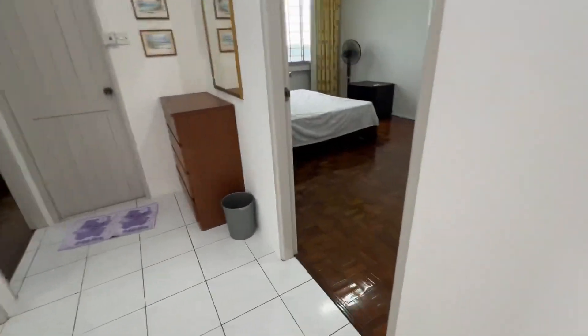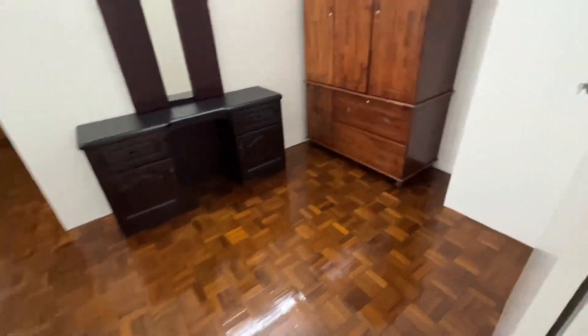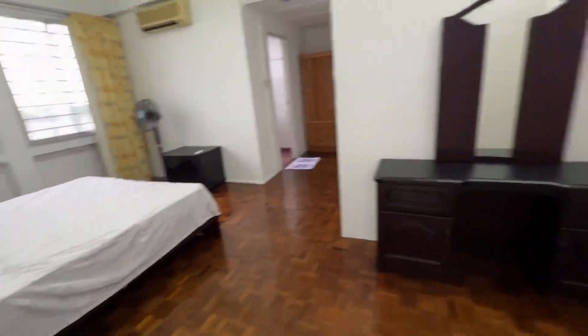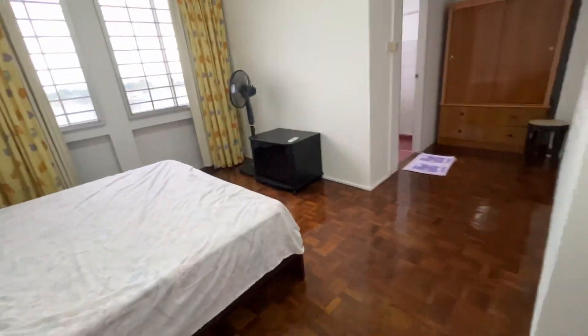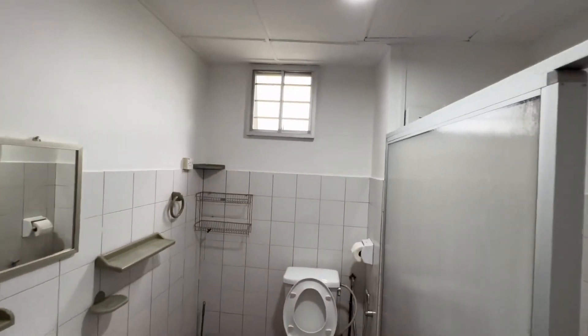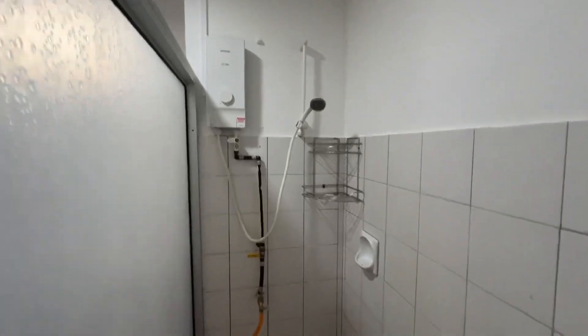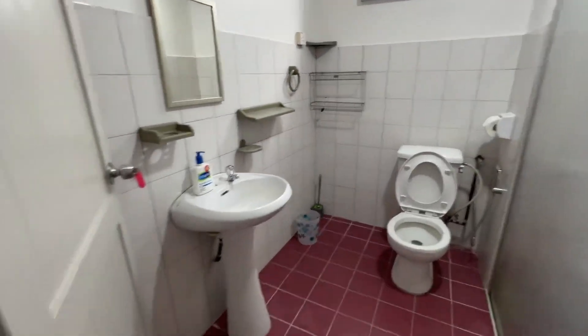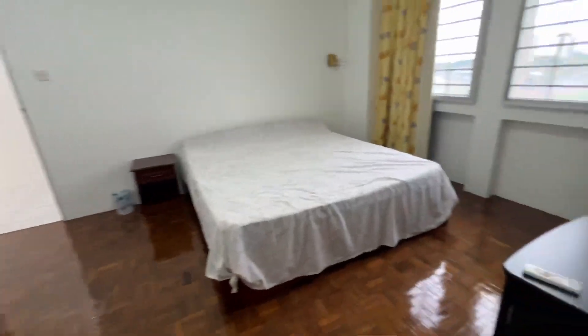This is the master bedroom — very big and spacious. You can even put a TV here if you want. There's a bedroom closet. This is the master bathroom with a Panasonic water heater, and I think it's brand new. The house is not for sale; the landlord will keep it for future retirement use.